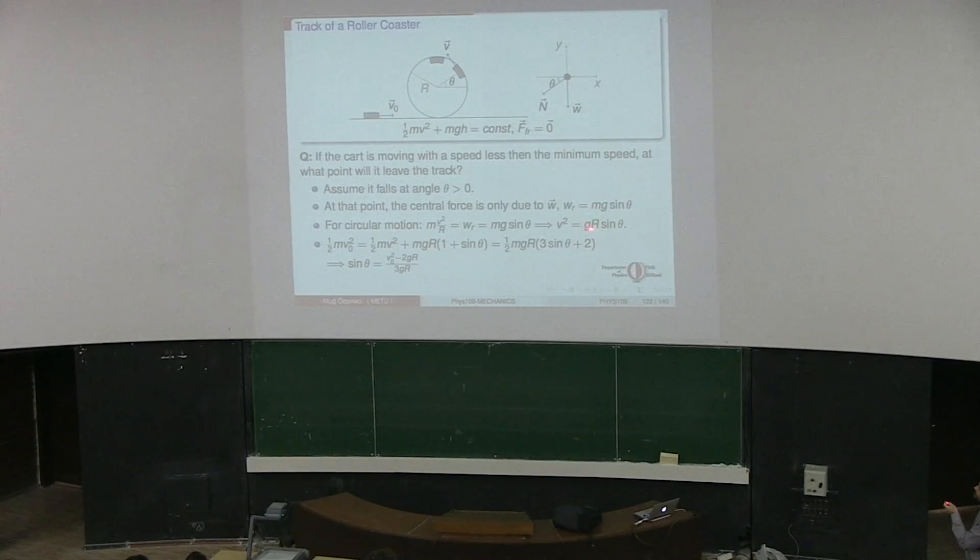If it has this initial velocity v squared equal to gr, after this point it will just speed up and always follow the rail. Because it is a circle, and if the motion had a horizontal piece after this point, then it would not be able to follow the track.